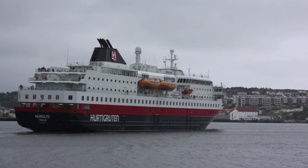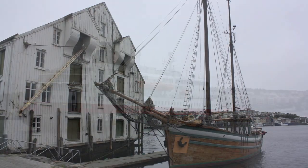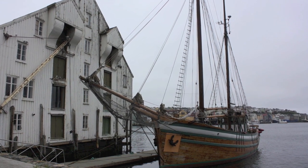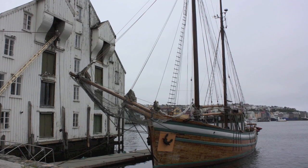Kristiansund is also a port for the famous coastal steamer, the Hurtigruten. The ports and cities of the west coast have always been known for taking care of old buildings and boats, preserved as museums and vintage sailing vessels.